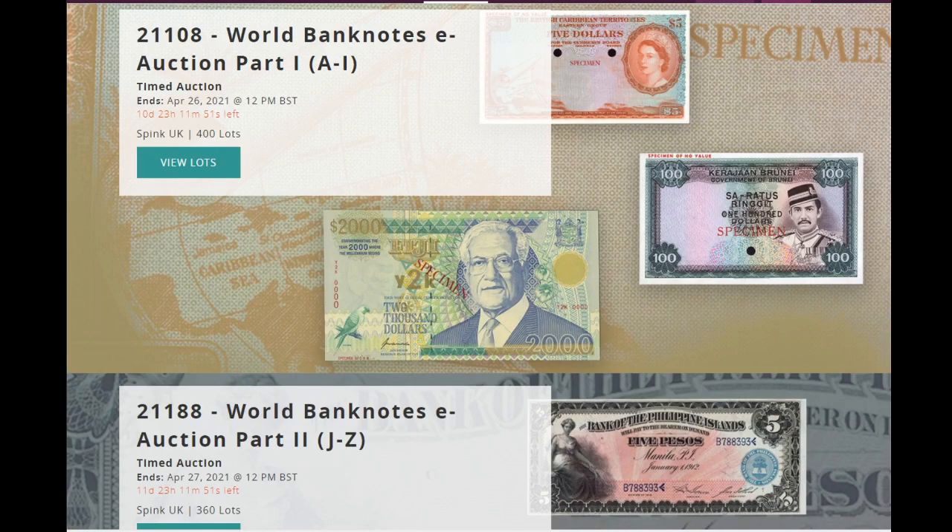Hello, and today I bring you something a bit different, probably some of you know. One of the nicest places to buy banknotes, especially in auctions, is Spink, which is a British auction house that specializes in different collectibles.